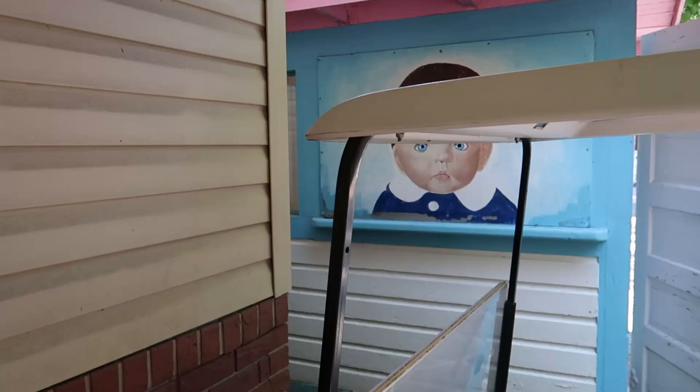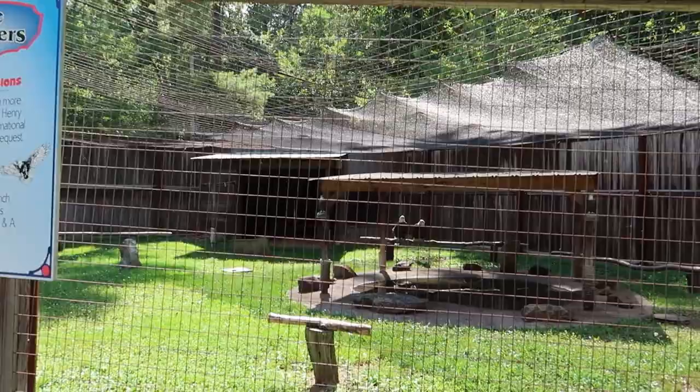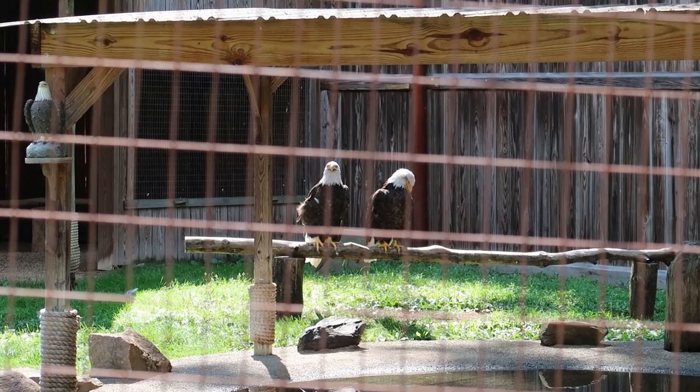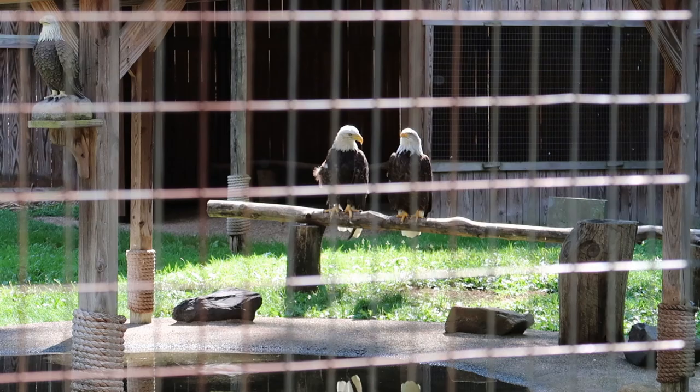Look at this creepy child. Tucked back here in this quiet corner of the park, looks like we have some bald eagles. Just look at these guys. If you've never seen one of these up close, you can't really appreciate just how large they are. They're really big birds. It almost looks like they're having a conversation with each other.